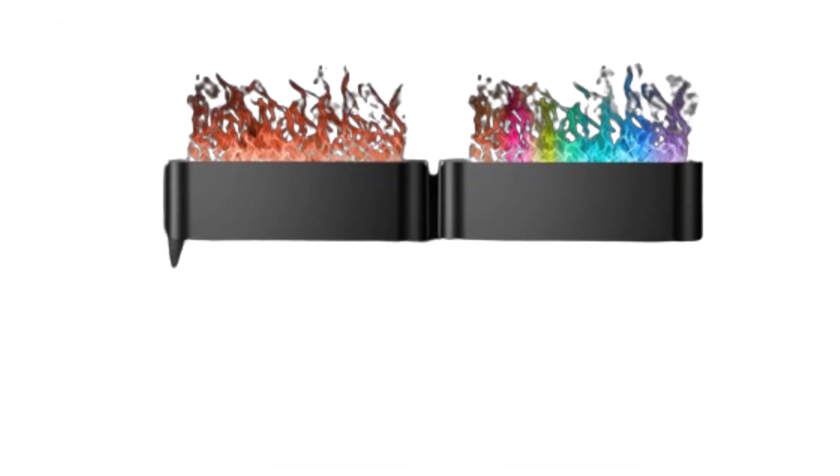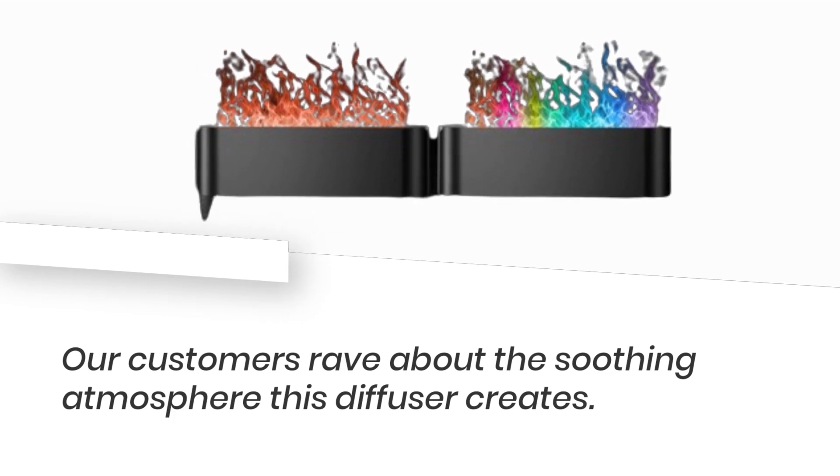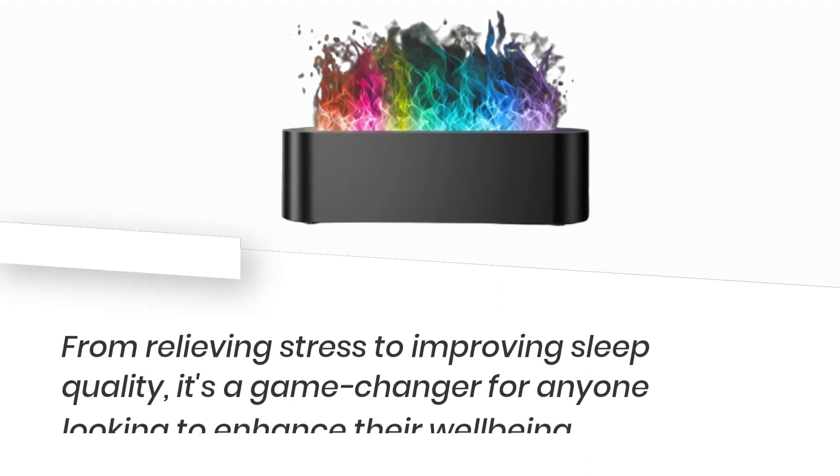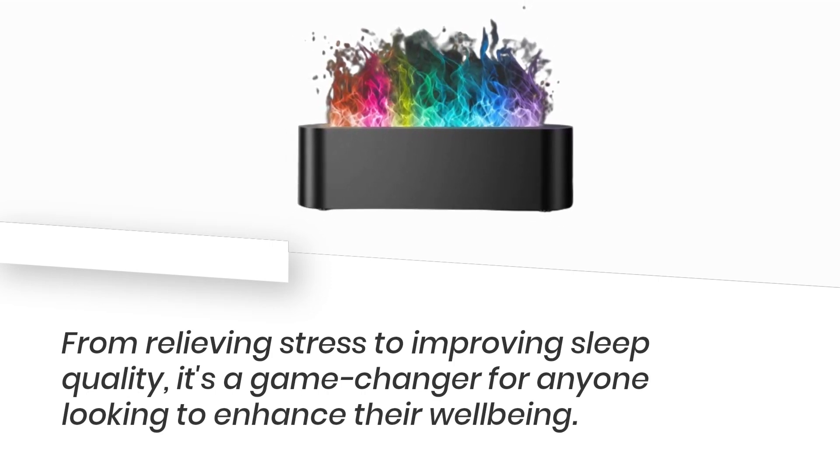Don't just take my word for it, though. Our customers rave about the soothing atmosphere this diffuser creates. From relieving stress to improving sleep quality, it's a game-changer for anyone looking to enhance their well-being.